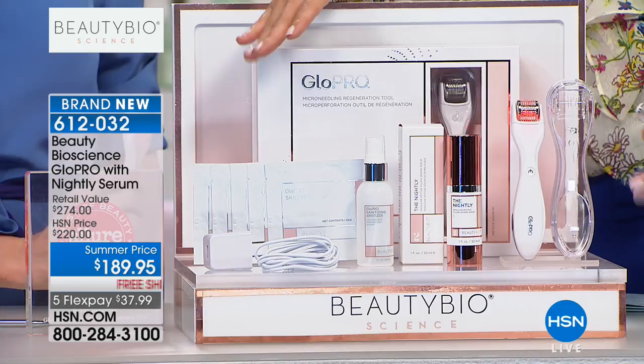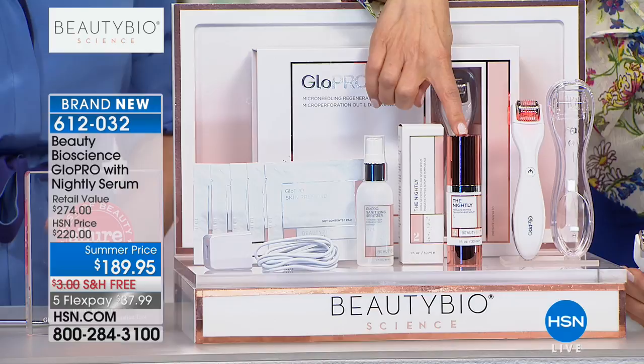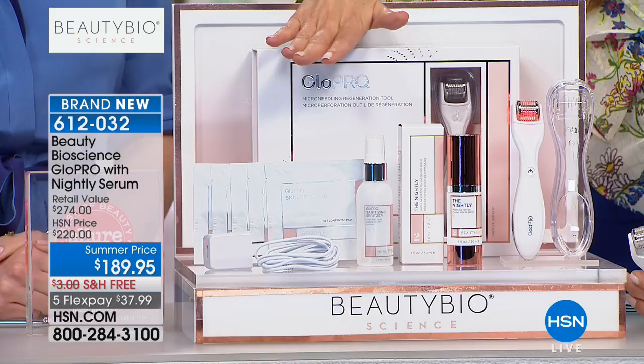This is a news flash — this is brand new. All other configurations of the Glow Pro have been selling so quickly they've sold out. This is the first time ever we're including the night serum. Everything you're getting here today — the Glow Pro tool on its own is a $179 value.